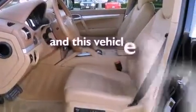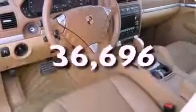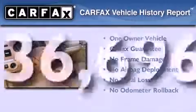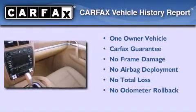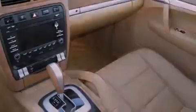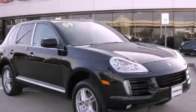This vehicle has fewer than 37,000 miles on the odometer. This SUV has had only one owner, and it qualifies for the Carfax buyback guarantee. Please call today to reserve this vehicle for a test drive.